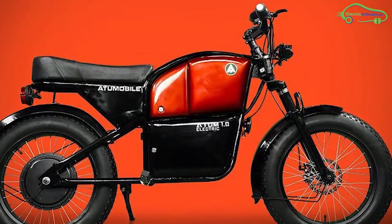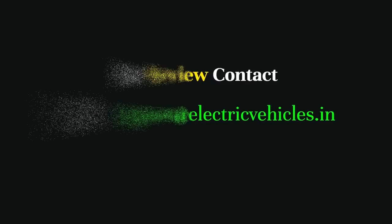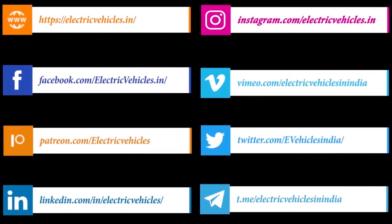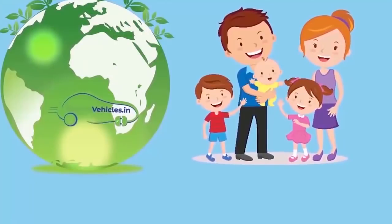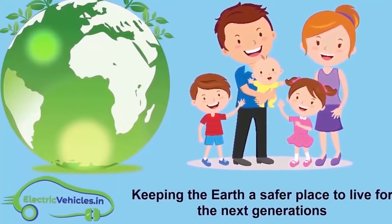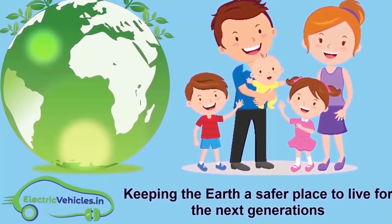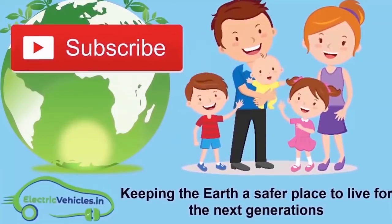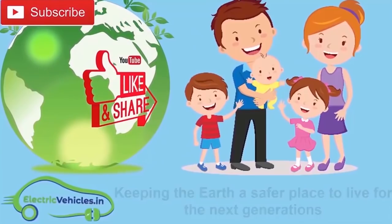Go green, go electric. Electric Vehicles dot-in's motto is keeping the earth a safer place to live for the next generations. If you want to join our movement, you can support us by simply subscribing to our channel, sharing our videos, or commenting on videos. Thanks for watching.